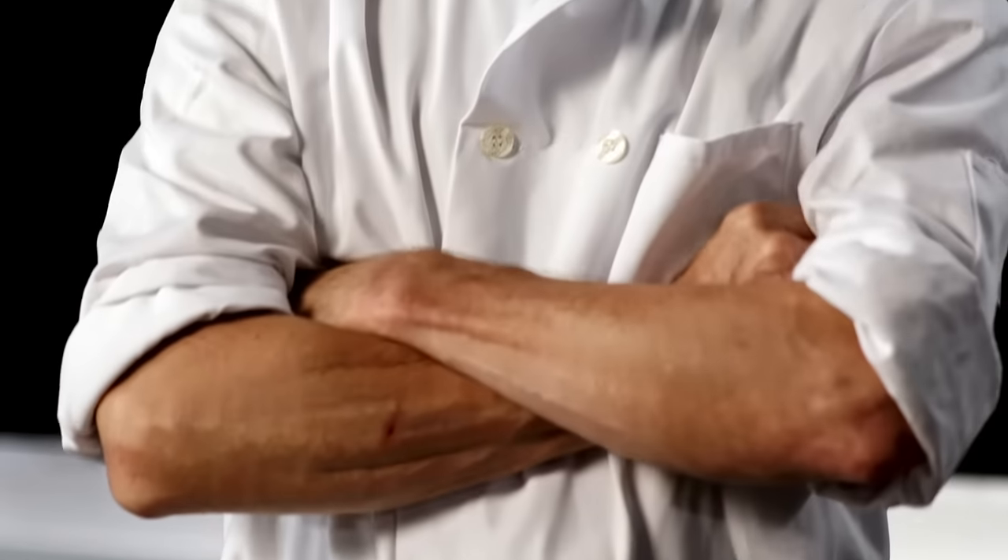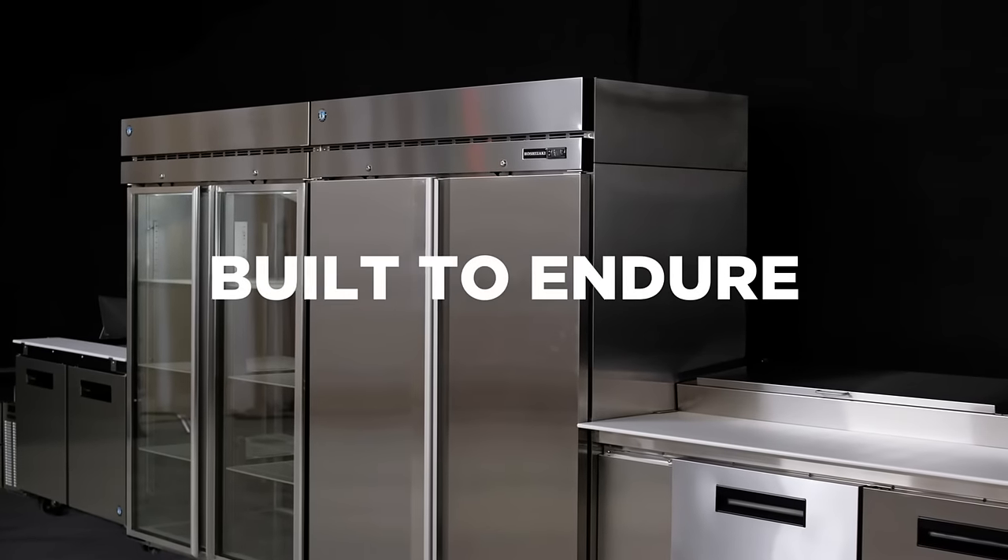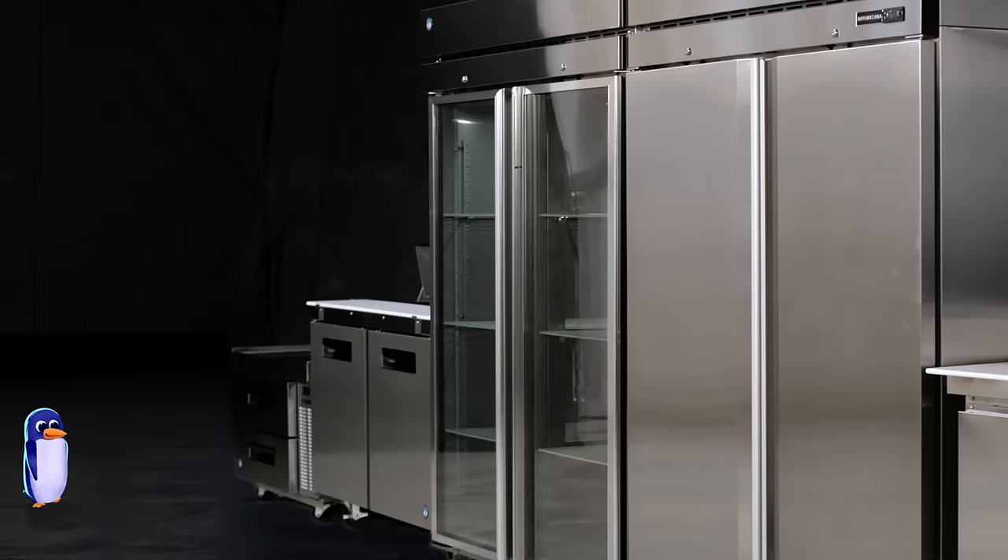Restaurant kitchens aren't for the faint of heart — only the strongest survive. You're built to endure the stress, take the hits, and stay cool under pressure. You're Steelheart by Hoshizaki.